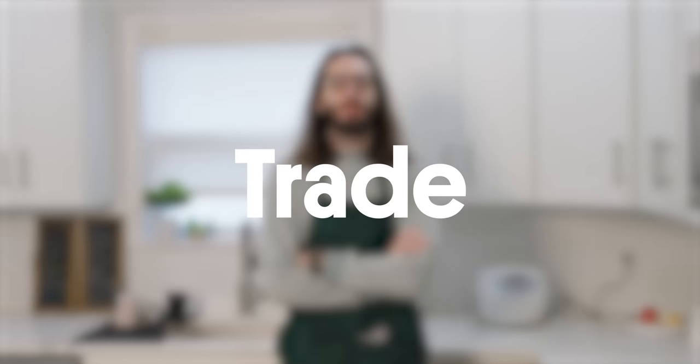This video is sponsored by Trade Coffee. When I was in Sicily, my grandfather told me that if you have a good cup of coffee in the morning, you won't need the touch of a woman. I was three.